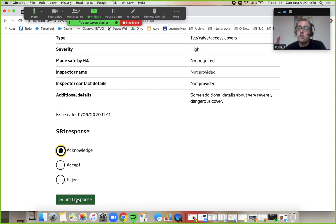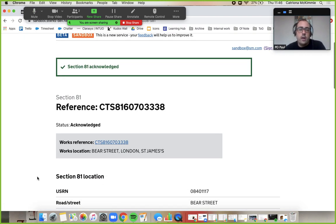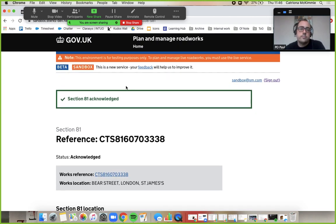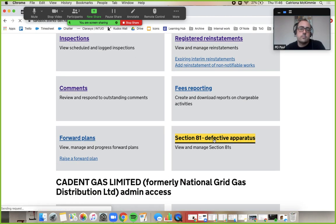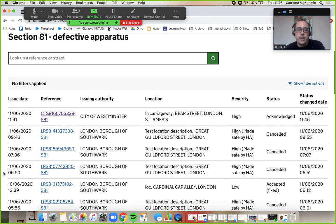Let's just acknowledge it for now. So submit that response of acknowledged and then go back to our list page. You can now see that we've gone to acknowledged with that.